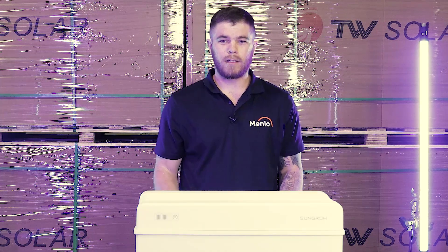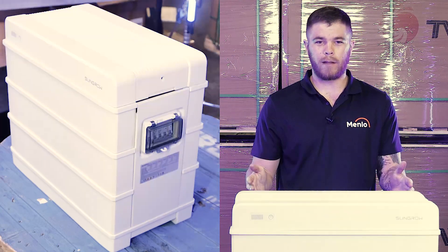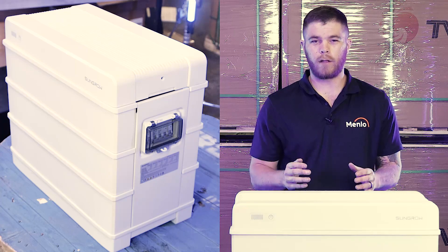They've got market leading warranties, fast response times. If there's any product fault, your battery will be exchanged within 48 hours.